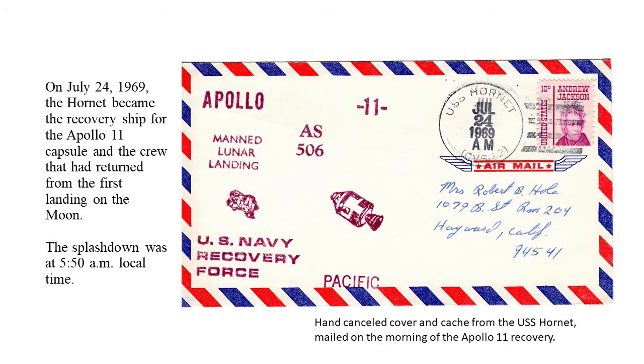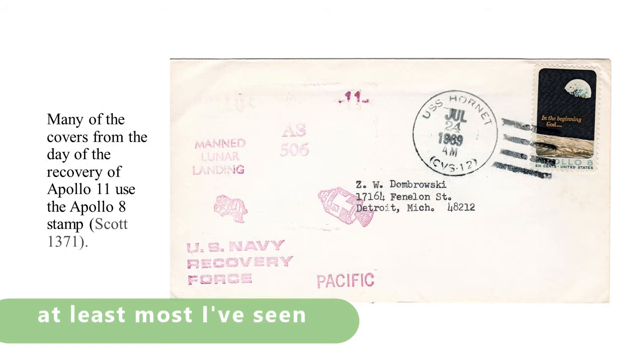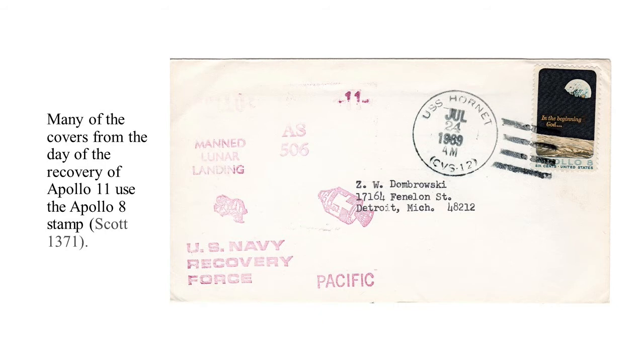On July 24, 1969, the USS Hornet CV-12 became the recovery ship for the Apollo 11 first manned mission capsule on that mission's return to Earth. This particular hand-canceled cover with the cachet, stamped on the Hornet, was sent to my mother from my uncle. My uncle was serving aboard the Hornet at the time of the recovery of this Apollo mission and for the rest of the life of the ship. This is the cover that sent me on this adventure, and I've always been proud to have it in my collection. Most of the covers from that day postmarked on the Hornet have the Apollo 8 stamp — one of the most famous space stamps of all time. That picture is the first picture that made it big, taken from the moon of the Earth.